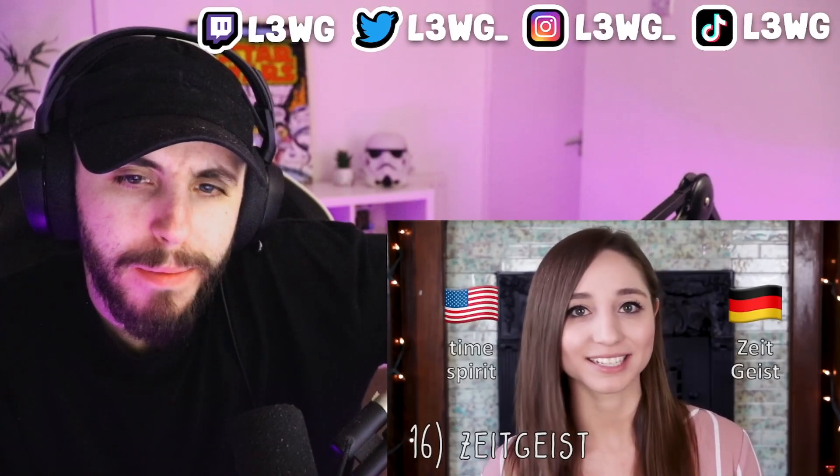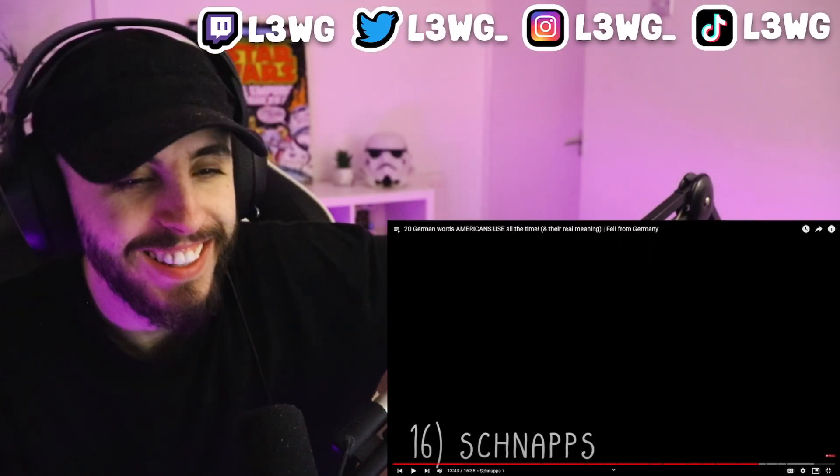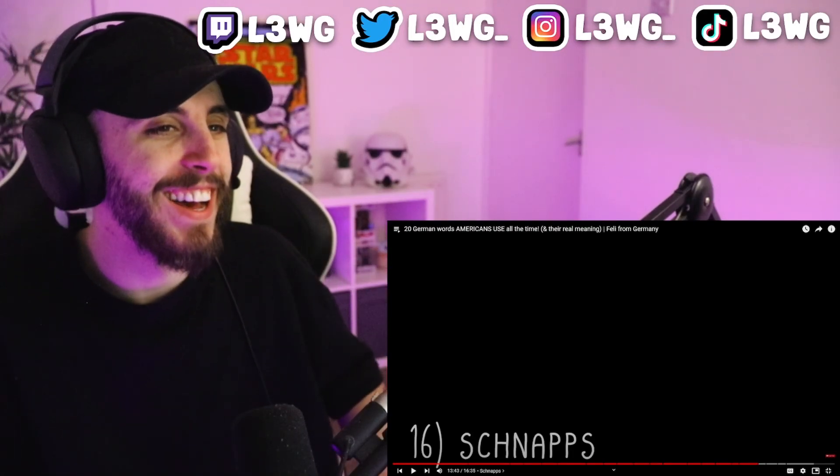Zeitgeist is another concept without its own English translation, just like schadenfreude, so the German word is used in English and other languages too. In German we pronounce it 'Zeitgeist,' consisting of 'Zeit' meaning time and 'Geist' meaning spirit. Zeitgeist describes what is going on culturally, religiously, and intellectually during a certain time period. In English they've even made it an adjective, which Germans don't even have.